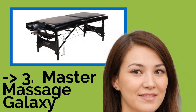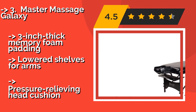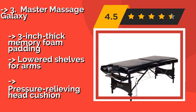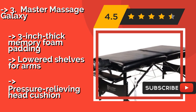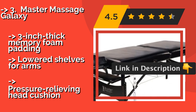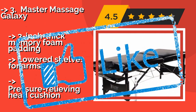The third pick is the Master Massage Galaxy. You'll appreciate the heated top on this pack-and-go table, about $357, which adds warmth to improve client circulation and soothe weight, tension, and fatigue. You can choose from among 10 temperature settings with a handy remote control. It features 3-inch thick memory foam padding and lowered shelves for arms, as well as a pressure-relieving head cushion.